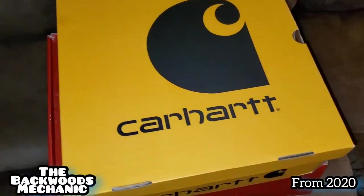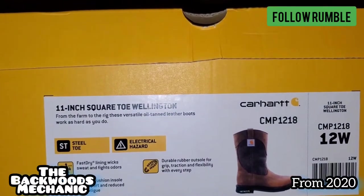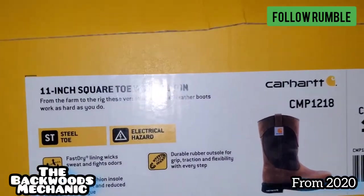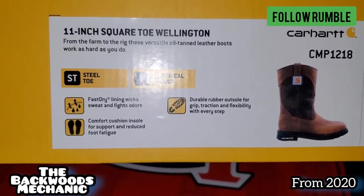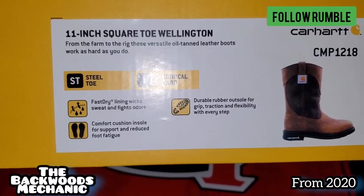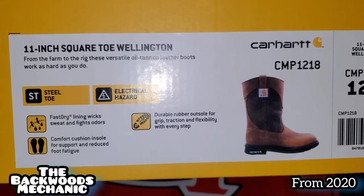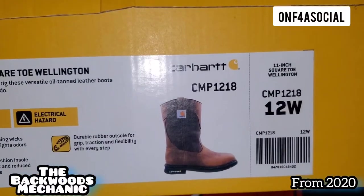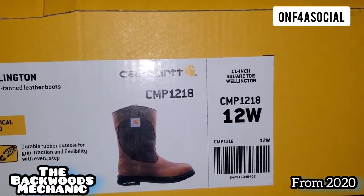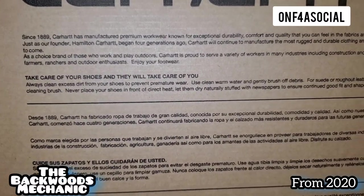The specific set I got right here: they have a one-inch square toe Wellington, farmed to the rig. These are versatile oil-tan leather boots — work as hard as you do. Steel-toed, electrical hazard. I do like the fact that they have an electrical hazard rating on them. Fast-dry lining helps wick sweat and fights odors. Comfort-cushioned insole for support and reduced foot fatigue. Durable rubber outsole for grip, traction, and flexibility with every step. Model number is CMP1218, and my specific size here is a 12 wide.